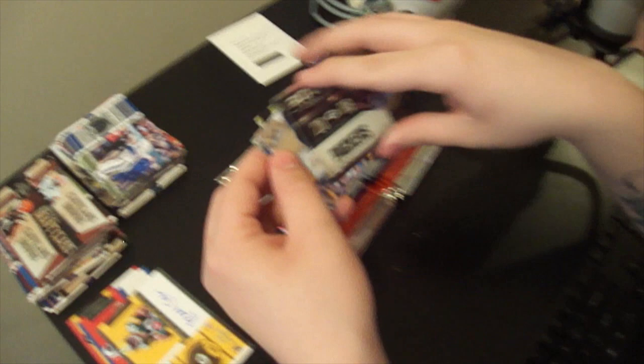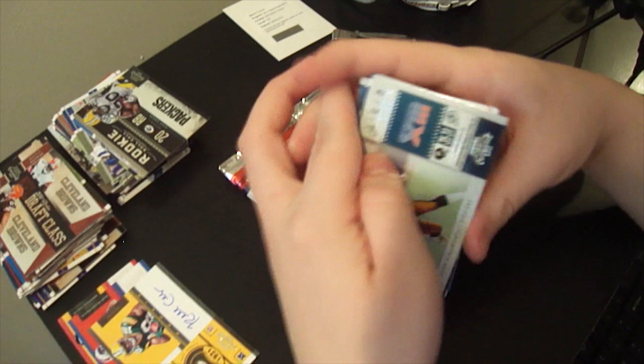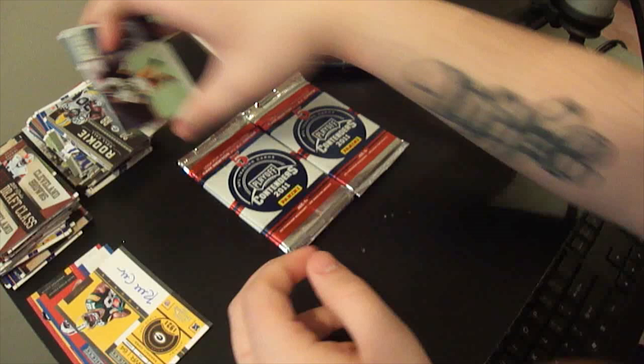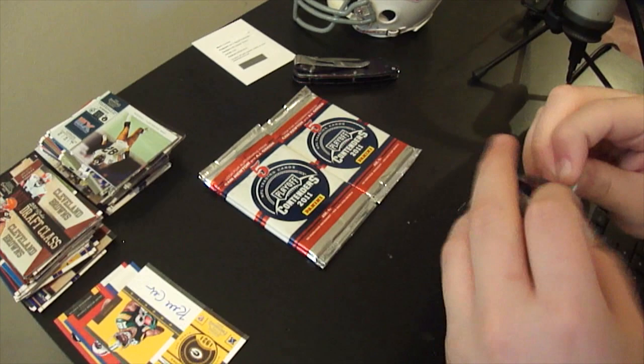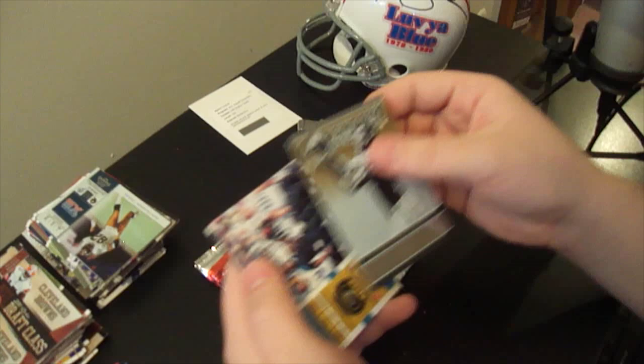Rookie roll call - Alex Green, nice running back from the Packers, not numbered. Speaking of base packs, I think the last six packs were basically all base packs, so I apologize. Another Super Bowl ticket - John Stalworth. These Super Bowl tickets are really clean looking cards, I like these - another great use of the holofoil. Another legendary contender - Don Maynard from the Jets, not numbered.